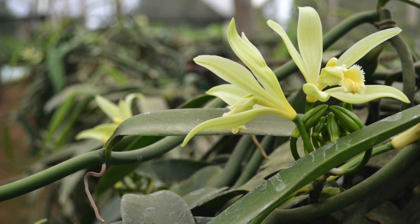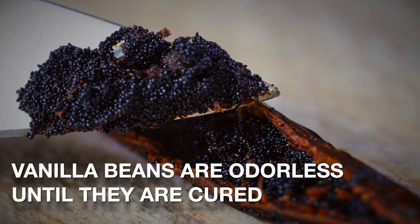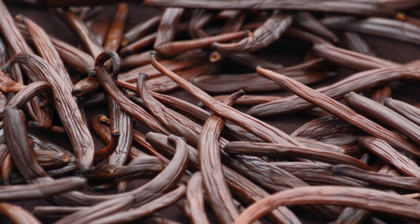Because vanilla vines are relatively easy to grow under the right conditions, vanilla beans, when they're first picked, are actually odorless and must be cured for their characteristic aroma to form. There are several different curing methods used, but they all have similarities.